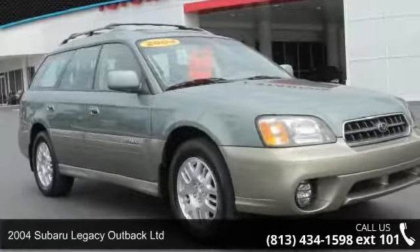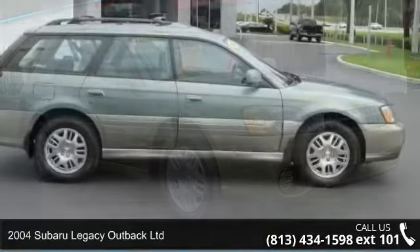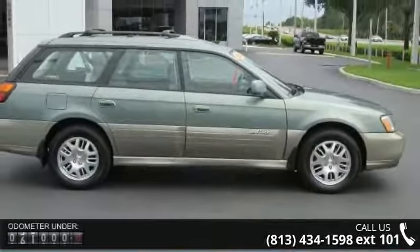Imagine yourself in this 2004 Subaru Legacy. If you are looking for a first-rate auto, this one could be yours today.